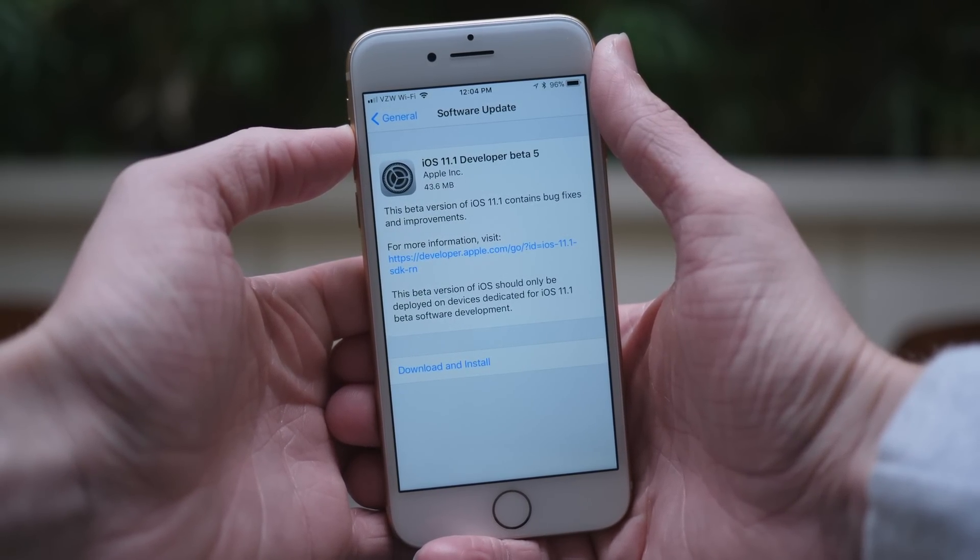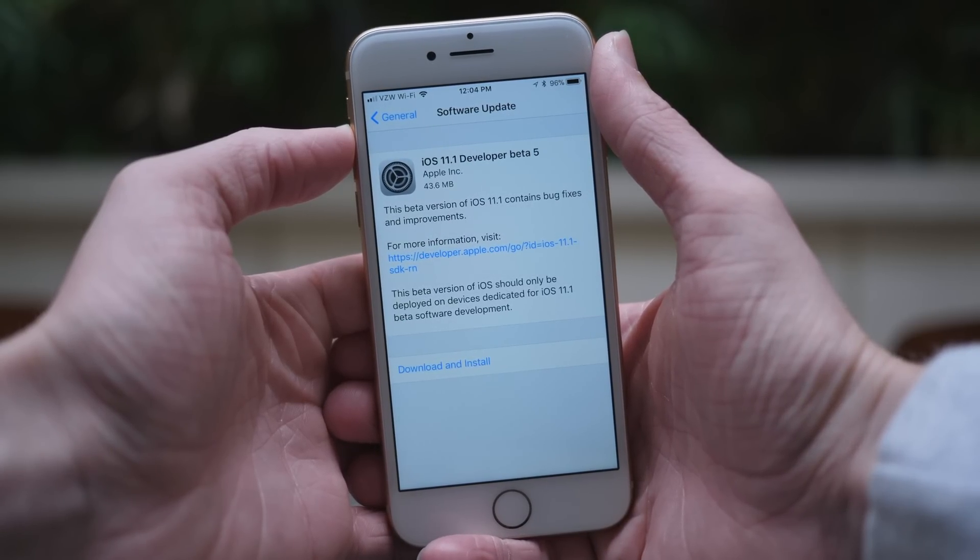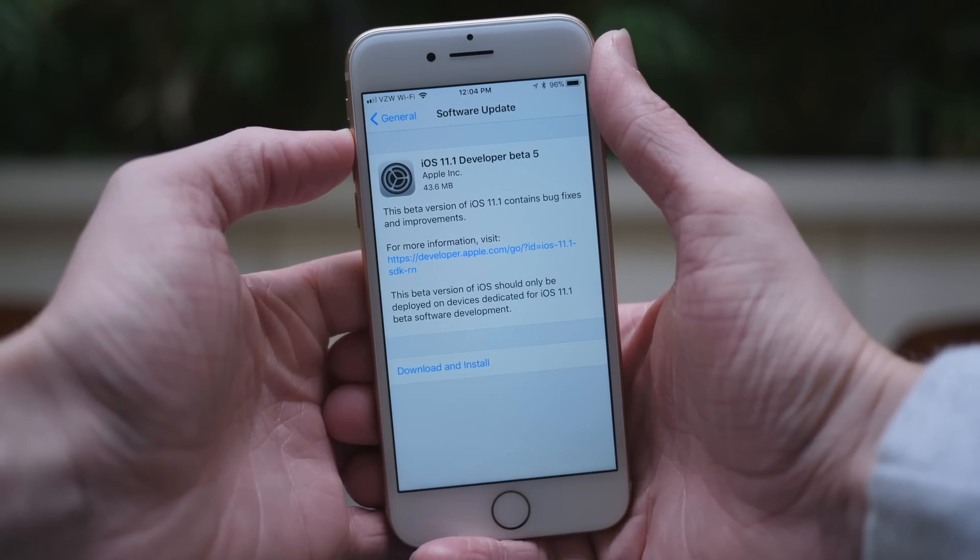Beta 4 was like a gig or almost 2 gigabytes, which we thought was going to be the Golden Master or final release version, but Apple clearly found something else to change — so that's why they released today's beta.